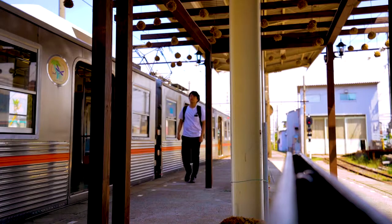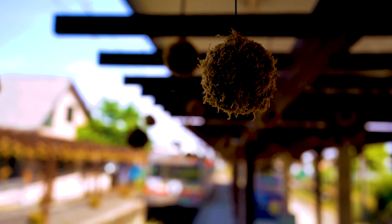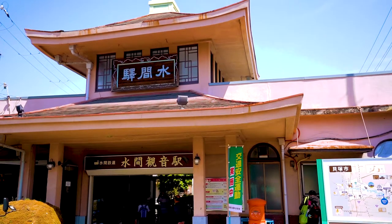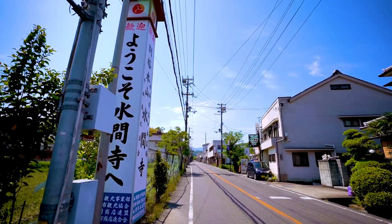Mizuma Kano Station features moss art; it's fun to see so many green artistic displays in the station. Then it's just a few minutes' walk, totaling about 40 minutes from the airport.